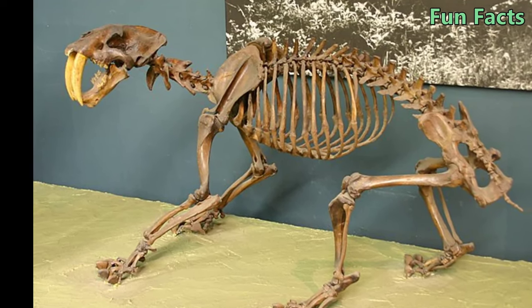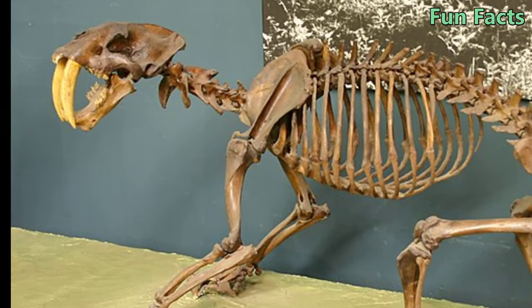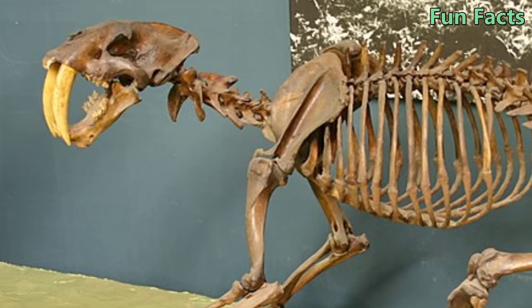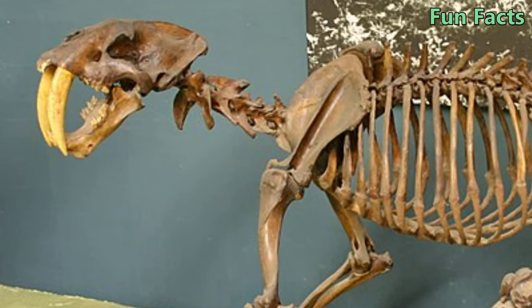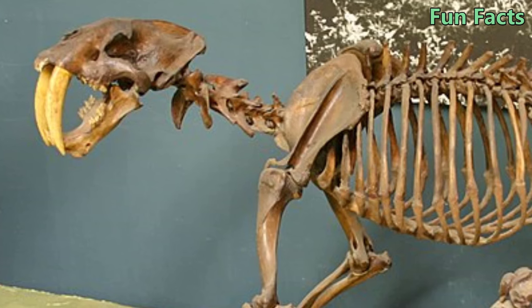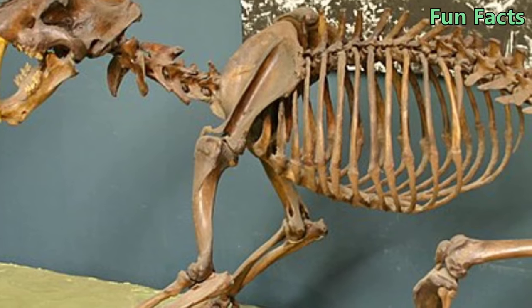Fact 9: Although They Have Long Fangs, Their Jaws Are Not Too Strong. Although they have much larger and sharper teeth, the bite of a saber-toothed tiger is three times weaker than that of a modern wild cat. It is also believed that lions and jaguars have stronger bites to compensate for their smaller teeth.